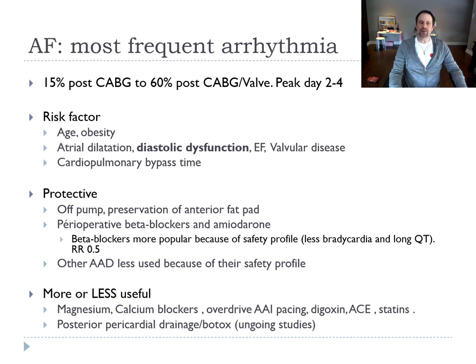There's data, but it seems less useful, on magnesium, calcium blockers, overdrive pacing, digoxin, ACE inhibitors, and statins — so these are not regularly used. There are ongoing studies for posterior pericardial drainage to reduce AF, and for Botox in the anterior fat pad.